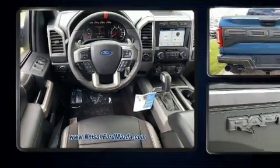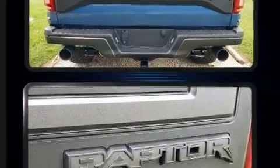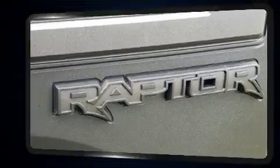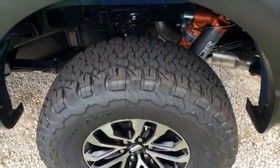A wealth of standard features mean that you no longer have to sacrifice, like leather upholstery, adjustable headrests in all seating positions, an automatic dimming rear-view mirror, heated and ventilated seats, skid plates, a trailer hitch, and seat memory.